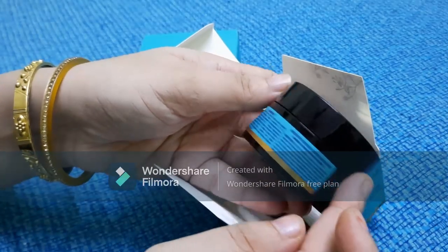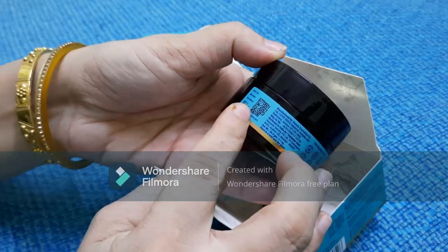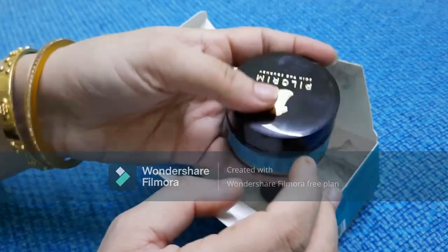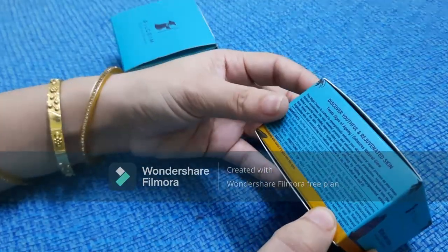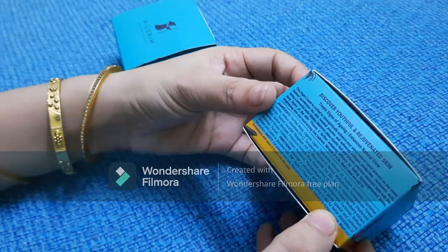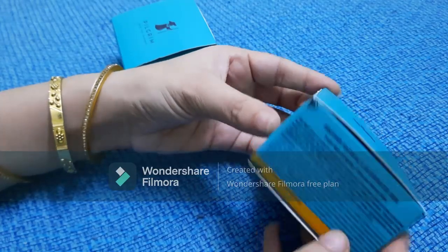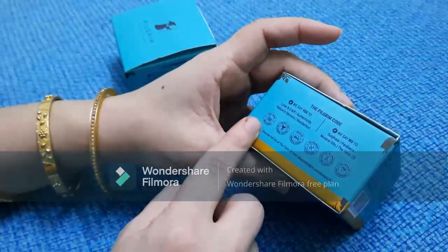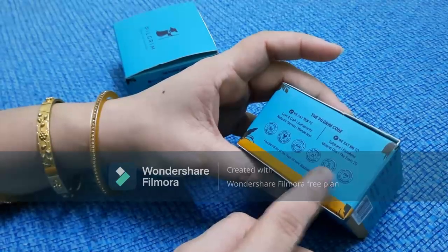The Retinol Under Eye Cream is formulated to prevent and help reverse puffiness, under-eye bags, and dark circles. It is also paraben-free, 100% vegan, and cruelty-free. The second product is the Retinol Night Cream, which contains Vitamin C and hyaluronic acid. It is a night cream crafted to enhance your skin's natural repair process as you sleep.